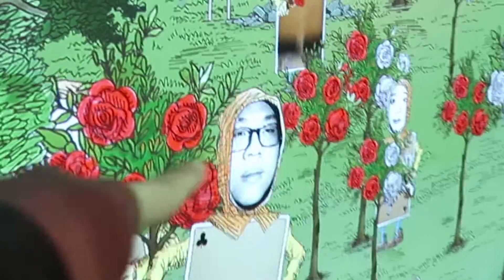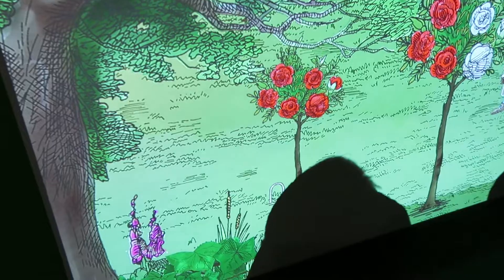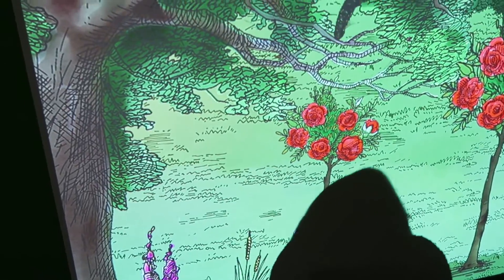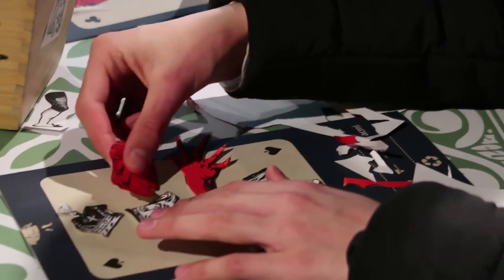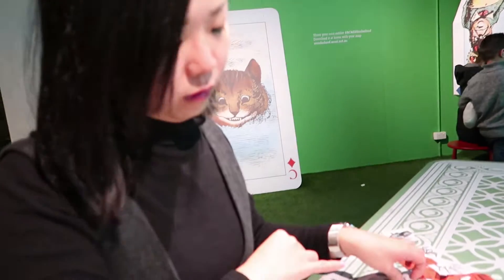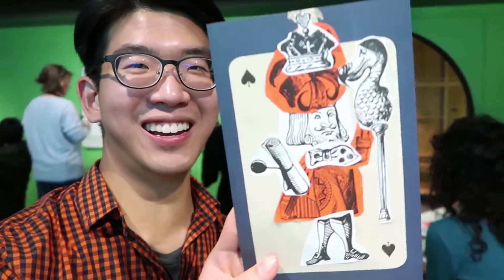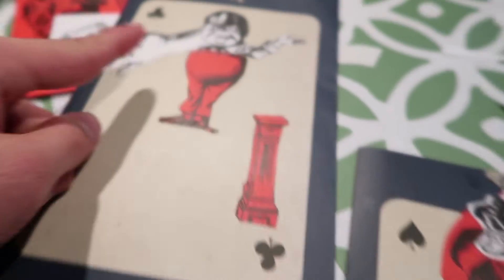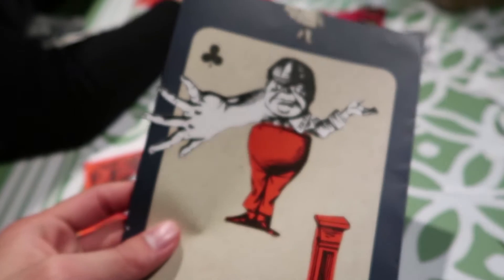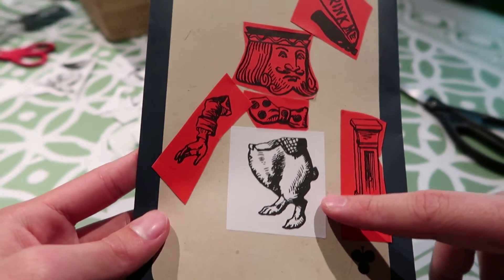Oh my god, where are you? Where are you? Oh my god. So this is mine — he's the king with flowers. Dodo bird. She turned it. What is this? What's the hand? What's going on? Where's yours? I'm the king with bow tie and chicken teeth.